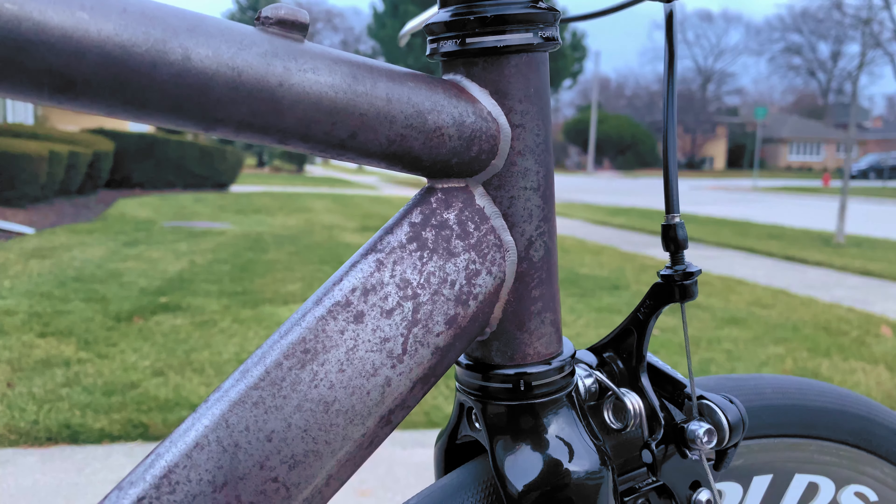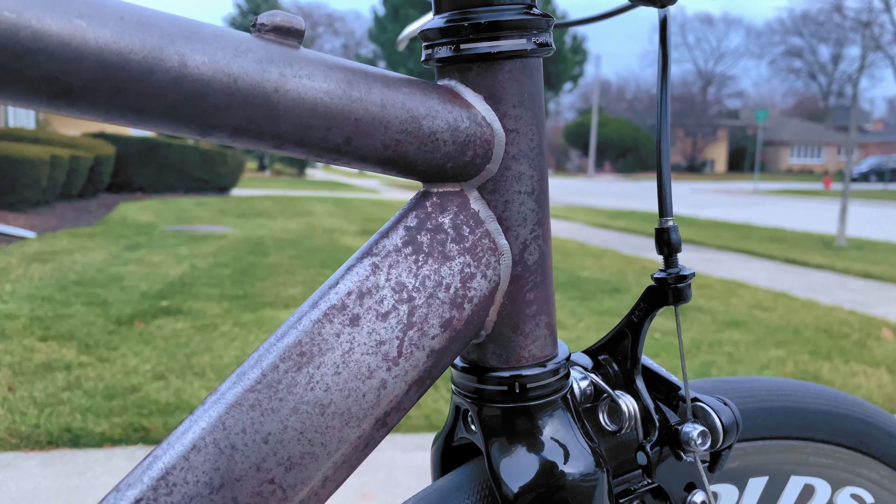A great litmus test to see whether a bike is high quality or not is: would you ride that bike if it didn't have any logos on it? Would you still ride that bike if it didn't have a fancy paint job? Because quality is something that is built right into the DNA of things.